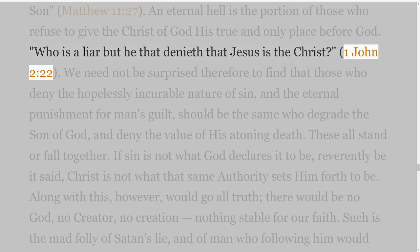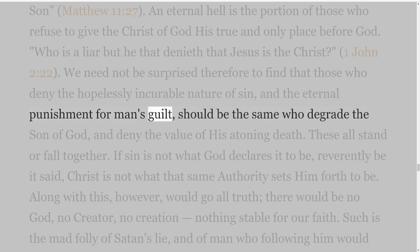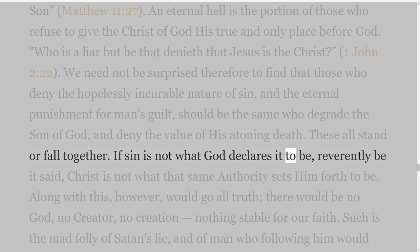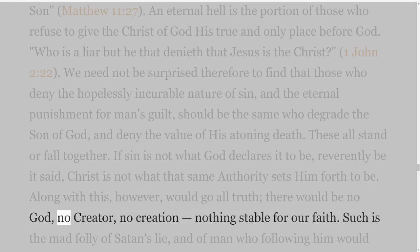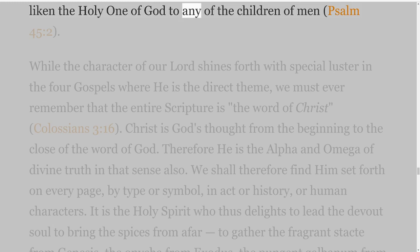'Who is a liar but he that denieth that Jesus is the Christ?' 1 John 2 verse 22. We need not be surprised therefore to find that those who deny the hopelessly incurable nature of sin and the eternal punishment for man's guilt should be the same who degrade the Son of God and deny the value of His atoning death. These all stand or fall together. If sin is not what God declares it to be, reverently be it said, Christ is not what that same authority sets Him forth to be. Along with this, however, would go all truth; there would be no God, no Creator, no creation, nothing stable for our faith. Such is the mad folly of Satan's lie, and of man who following him would liken the Holy One of God to any of the children of men.